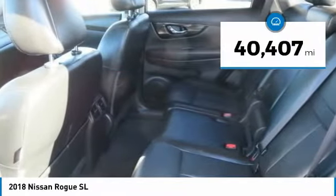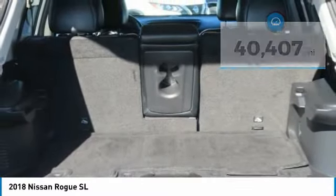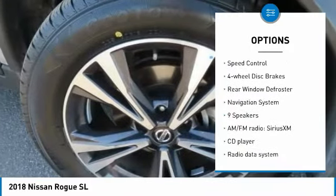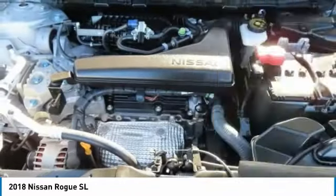This vehicle has less than 45,000 miles. Here are some of this vehicle's great options: electronic stability control, alloy wheels, power lift gate, brake assist, traction control, remote keyless entry, fog lights, speed control, four-wheel disc brakes, and rear window defroster.